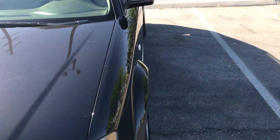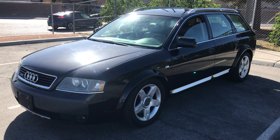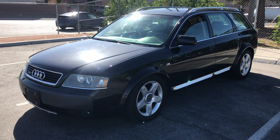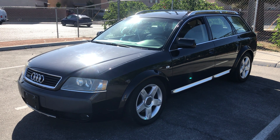Alright guys, that's it. It runs and drives great, has cold AC, a smog certificate, and looks good on the inside and out. It'll go to the highest bidder, so bid with confidence on motorbucks.com or download the app for Android or iTunes. Good luck everyone!